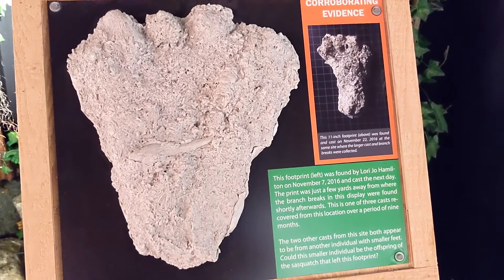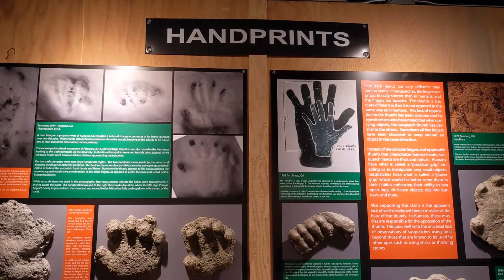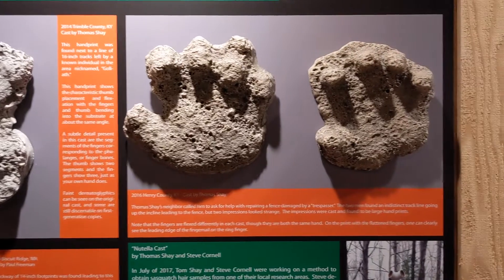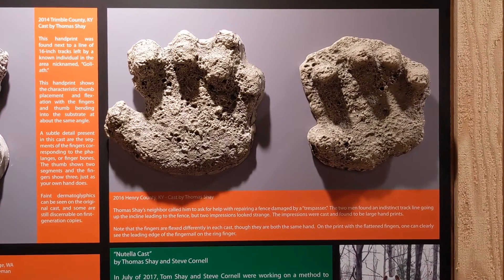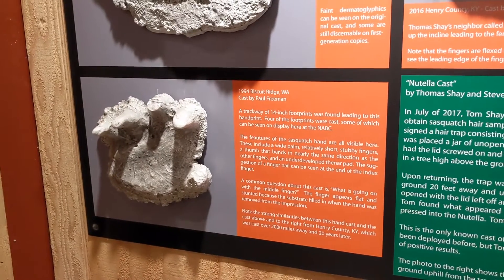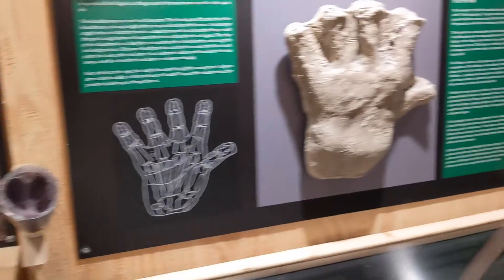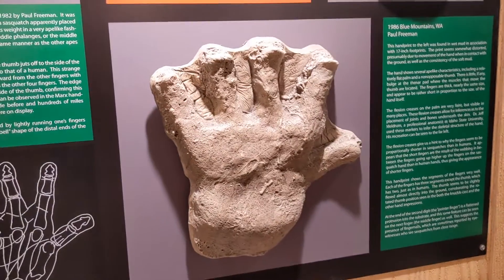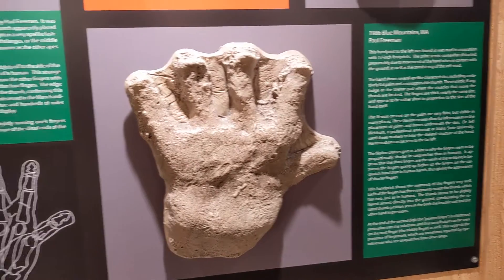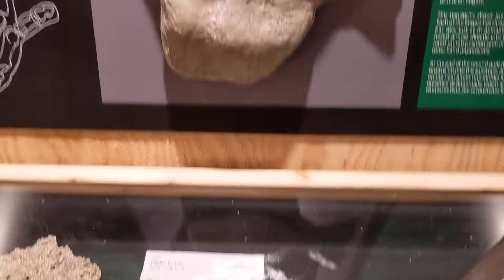There's going to be a lot of casts. It starts out with just a room dedicated to handprints — various handprints from the Pacific Northwest. A lot of these were taken in Washington State, Kentucky it looks like. There's another one there. They're saying there's similarities on these handprints; this one is also in Washington State.